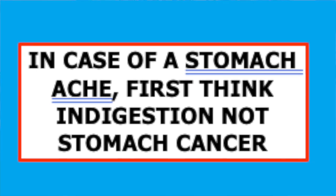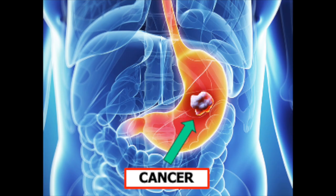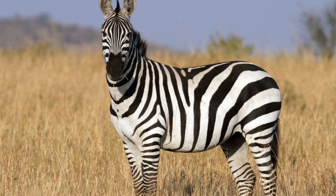That is sound advice, but of course it must be kept in mind that zebras may be rare, but they do exist. And they have some interesting features, the striped appearance being the most striking one.